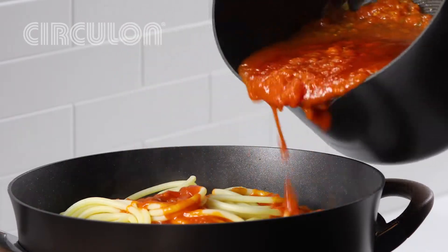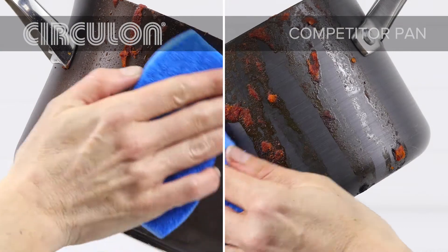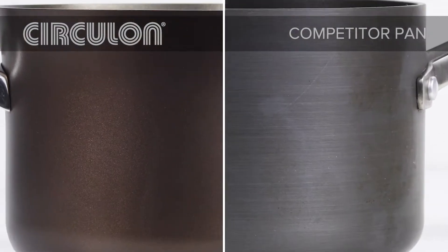Delicious recipes don't always stay put in the pan. Unlike other cookware, Circulon is coated with premium nonstick inside and out, so cleanup is a breeze and splatters don't become unsightly stains.